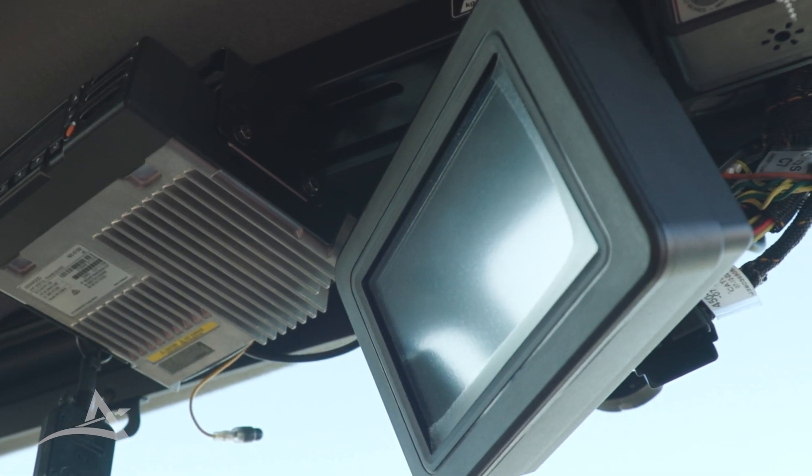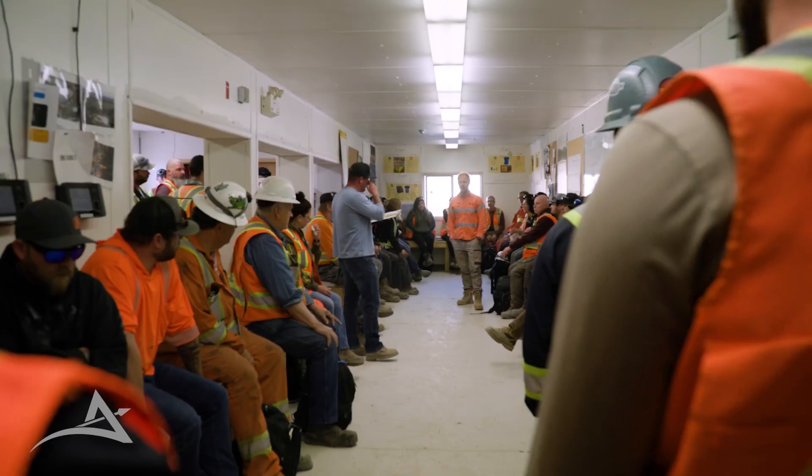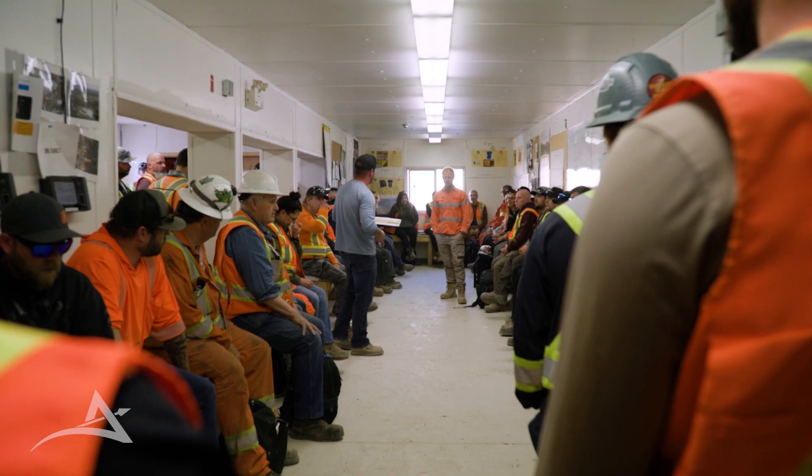The use of high-precision GPS to guide the digging equipment, accompanied with the fleet management system, allows us to have really robust controls in place for sorting our ore.